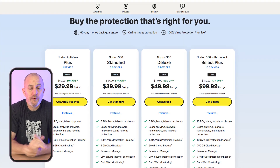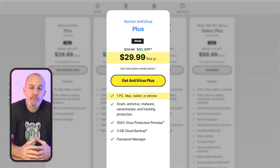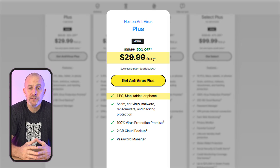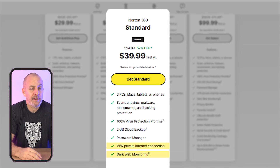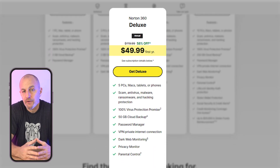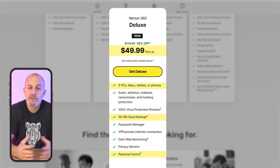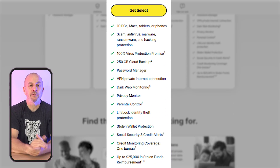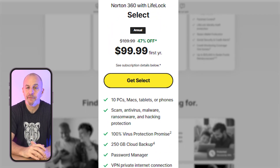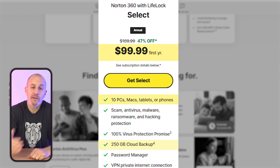Norton offers several plans for different budgets. Their Antivirus Plus plan starts at around $30 for the first year and is a good option for basic protection on a single device. If you want more features like a VPN and dark web monitoring, the 360 Standard plan at around $40 covers up to three devices. The 360 Deluxe plan costs around $50 and is great for families, offering parental controls, 50 gigs of cloud storage, and coverage for up to five devices. For the best of Norton, including identity theft protection, their 360 with LifeLock Select costs around $100 for the first year and covers up to 10 devices with 250 gigabytes of cloud backup. If you're looking for incredible protection with a lot of bonus features, Norton's definitely worth checking out.